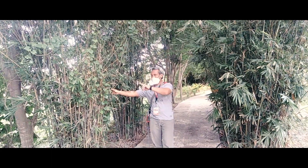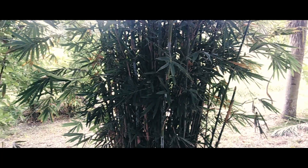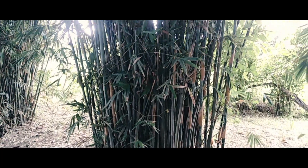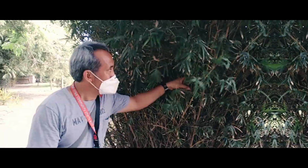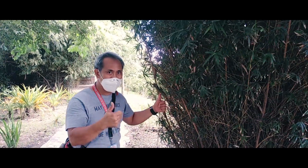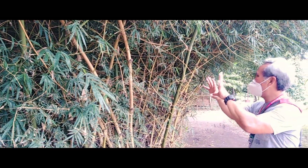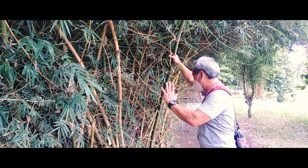Ang pang-apat na kawayan na matatagpuan dito, isa pang uri ng kawayan sa lugar na ito — ito naman yung pink bamboo. Kung bakit naging pink, mayroong halo-halong pink na ito, mayroong mga kulay pink.